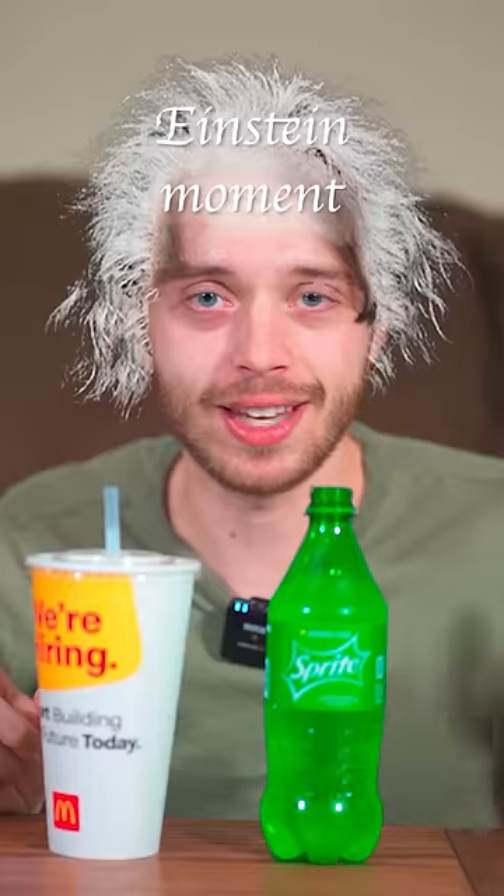For the next test, I'm gonna mix them up and also close my eyes. Again, pretty easy. This one has a straw, this one doesn't. That's how I was able to tell.